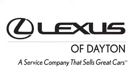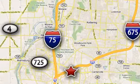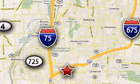Luxury awaits in every Lexus. Take it for a test drive today. We invite you to be part of the Lexus of Dayton family today. Call or stop in for a test drive. We're conveniently located at 1777 Lions Road in Dayton, Ohio.